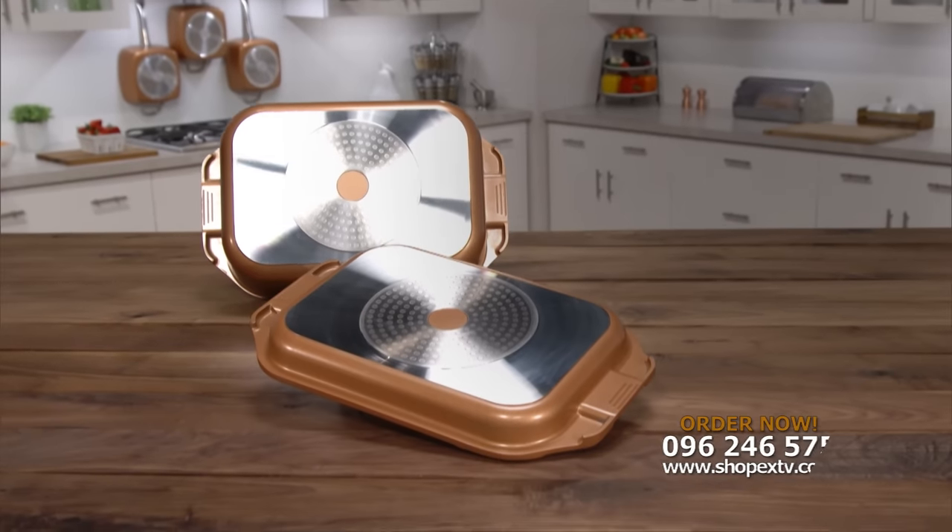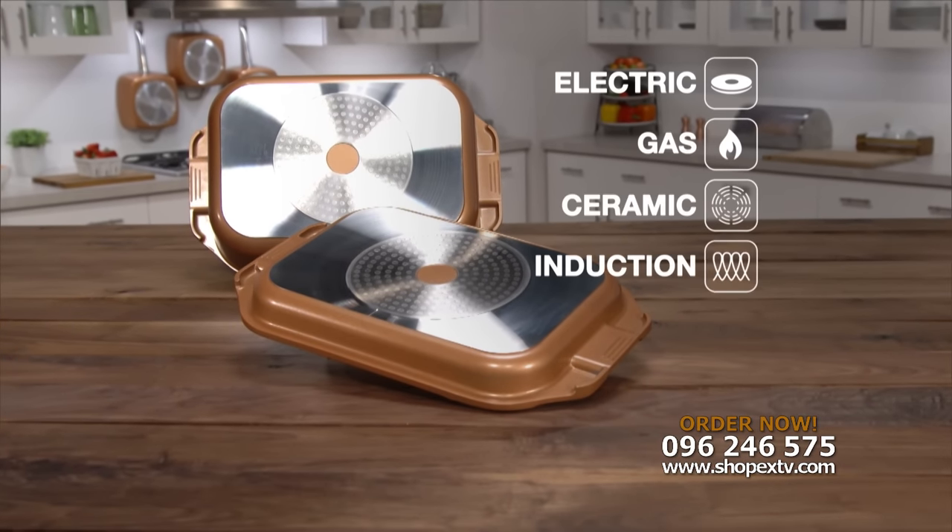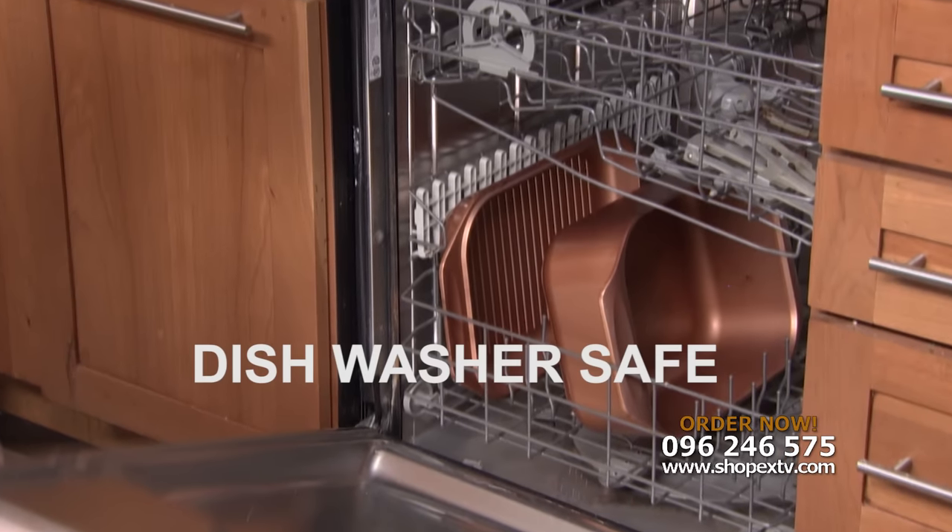The stainless steel induction plate makes it perfect for any surface — electric, gas, ceramic and induction. Best of all, the Copper Chef Wonder Cooker is dishwasher safe.